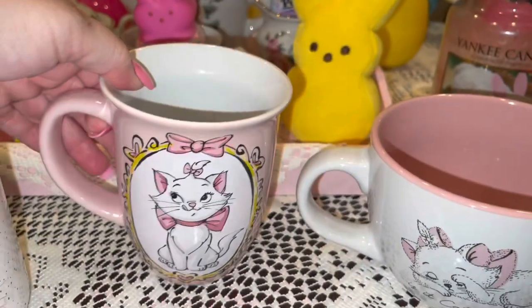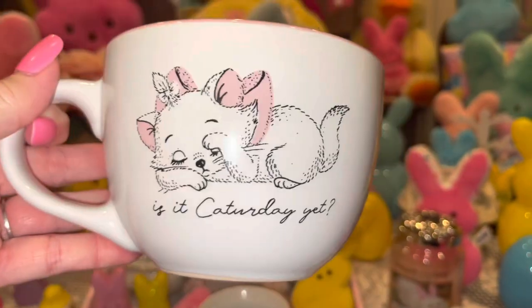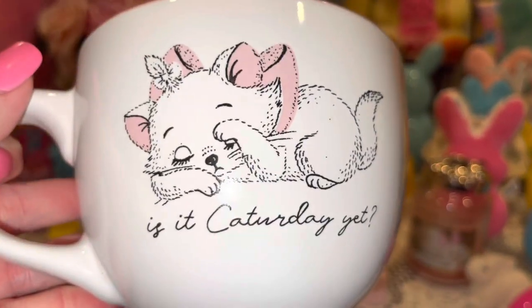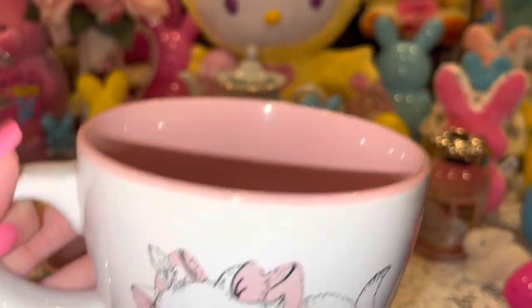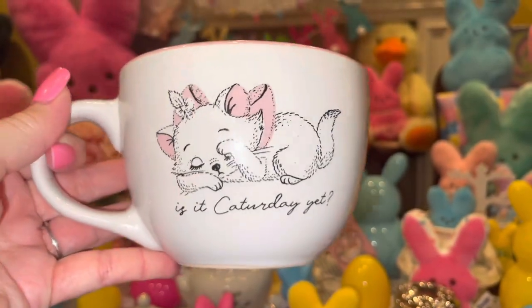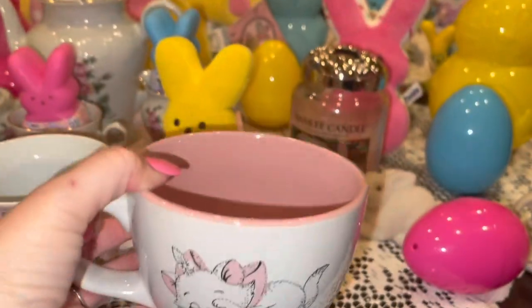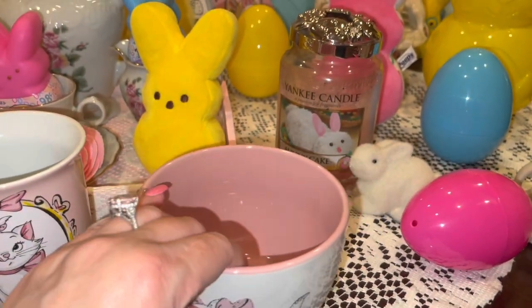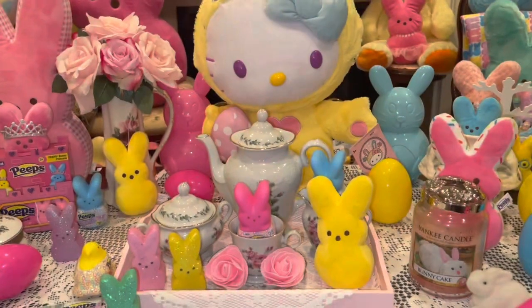The last Marie mug is a really good size — I would actually drink soup out of this one. It says 'Is it Caturday yet?' with Marie trying to take a little nap with a little paw up. She's just so sweet. I love her — I collect these, I have several Marie mugs.